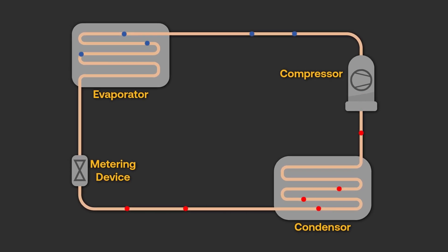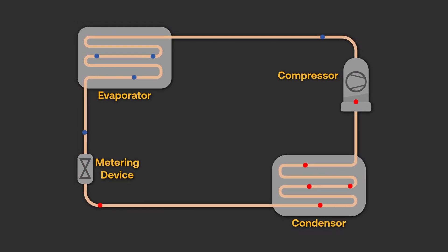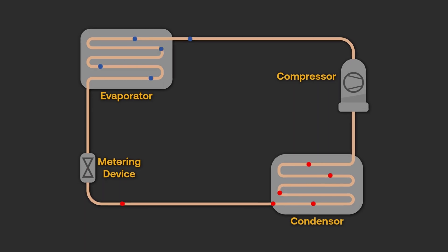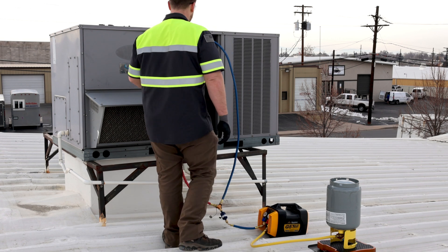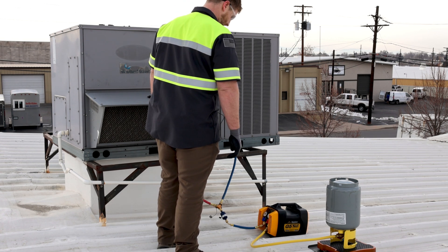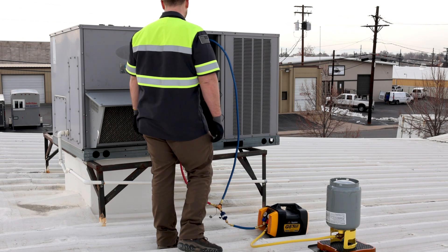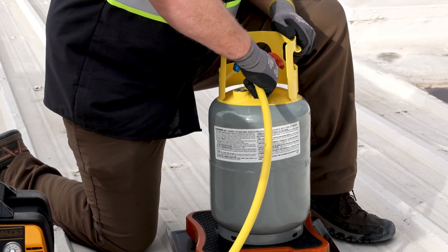Now that we understand how an ACR system works, it can help us understand why refrigerant recovery can be such a challenge. Refrigerants are specifically selected for their unique ability to gain pressure and temperature when compressed. These attributes of refrigerant make the process of recovery even more difficult, and as such, the process needs to be rethought. In the next video, we will discuss key points to working with recovery cylinders.